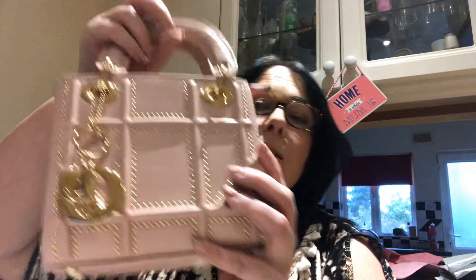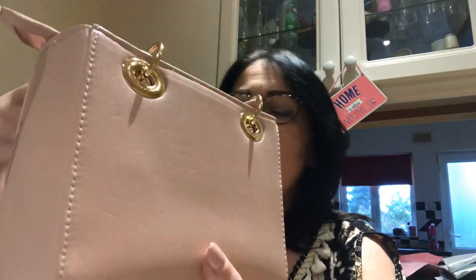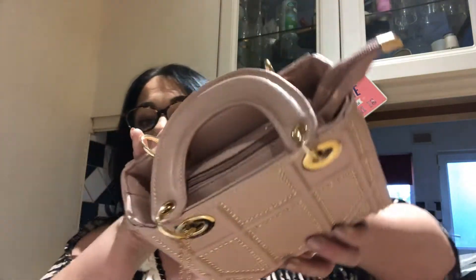Good afternoon, welcome back to my YouTube channel. This is, as requested, a very quick what's-in-my-purse video. The purse in question is a very good dupe for the Dior Lady Mini — it has two little straps and a zip closure on the top.